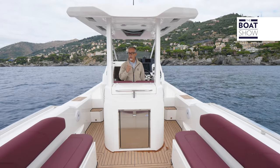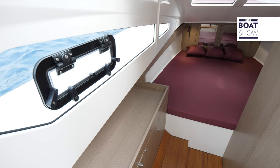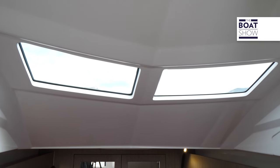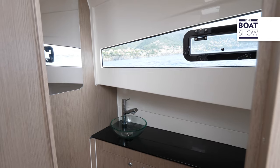But this inflatable boat has something more to offer. A large cabin to enjoy a magical night at anchorage or to simply relax during the day in the shade in a more comfortable way. Obviously, the bathroom is separated and set up with a shower.